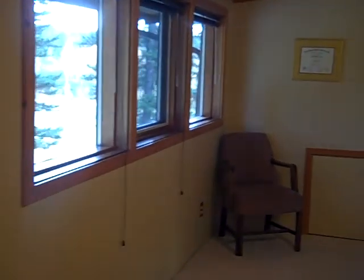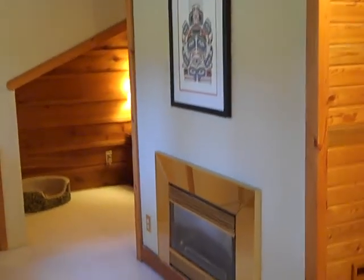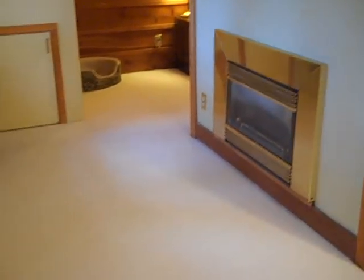We'll finish off with the master bedroom. There's a little sitting room area here with a little gas fireplace, a closet, and the bedroom area.